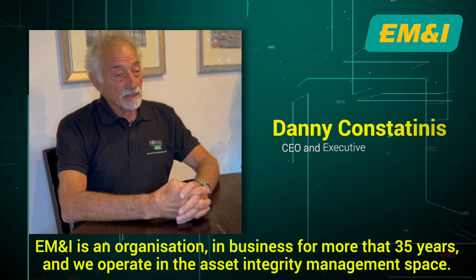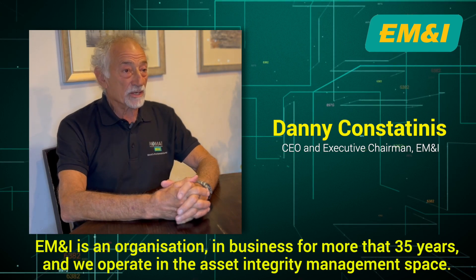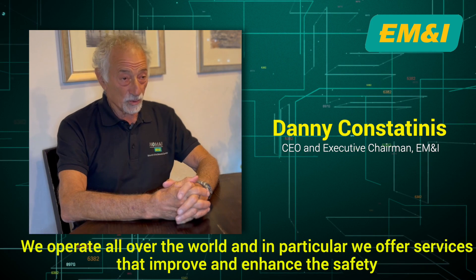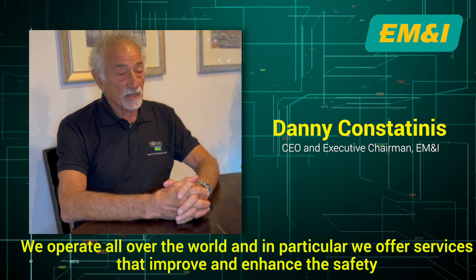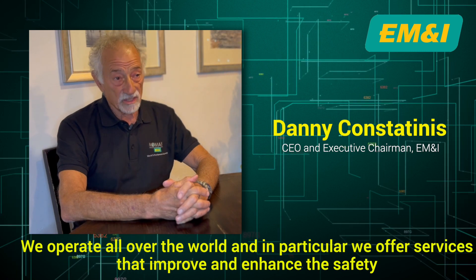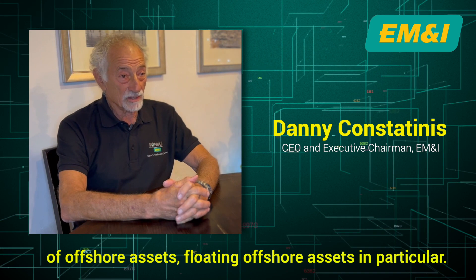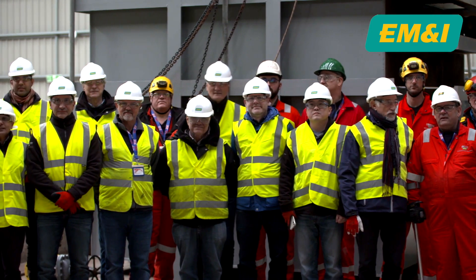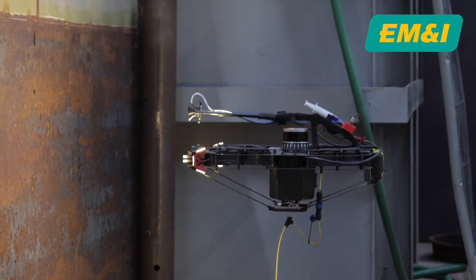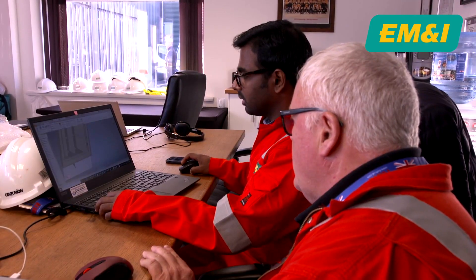EM&I is an organisation in business for more than 35 years and we operate in the asset integrity management space. We operate all over the world and in particular we offer services that improve and enhance the safety of offshore assets, floating offshore assets in particular. EM&I are experts and innovators in this field, leading the way with groundbreaking solutions to some of the industry's most challenging problems.